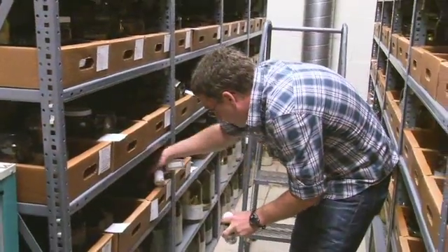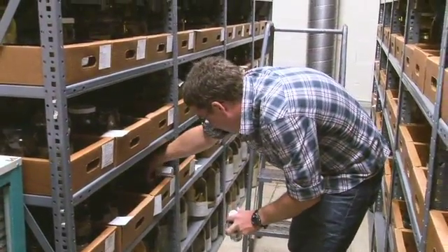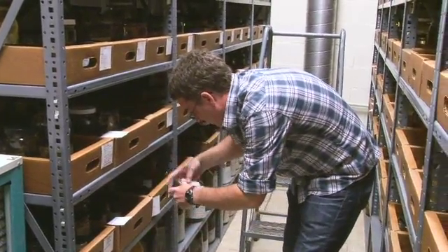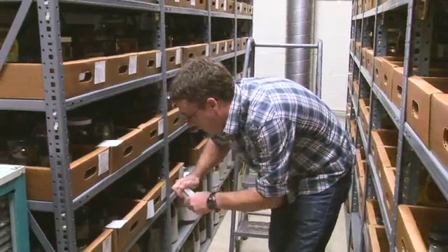One role that we hope the museum here at Auburn will begin to play is to serve as essentially a library or a repository for all of the collections-based research that's being conducted here on campus, not just in the biological sciences, but in other departments and colleges.